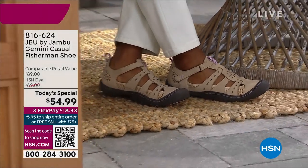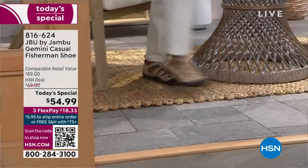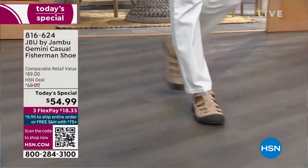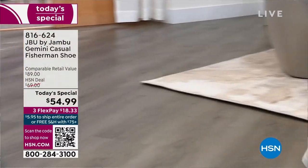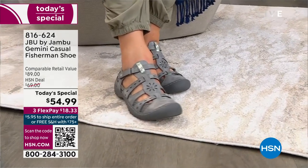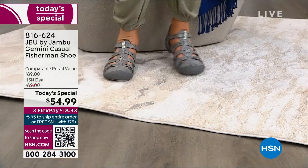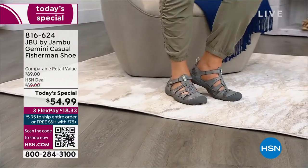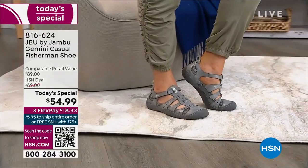Just in time for spring, this is going to be your new spring go-to shoe through spring, through summer, through fall. It is going to feel like a sandal when you slip it on. It's going to react like a great, comfortable, supportive tennis shoe, but then it's got great intricate details for that design. It is chic, it is fun, it is fresh.